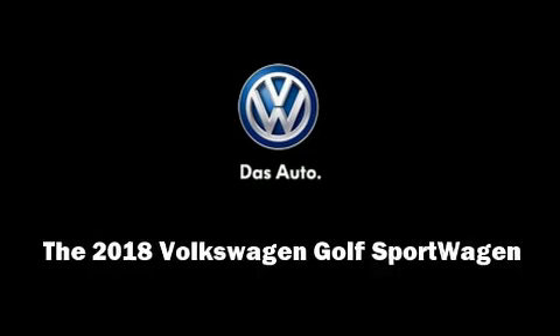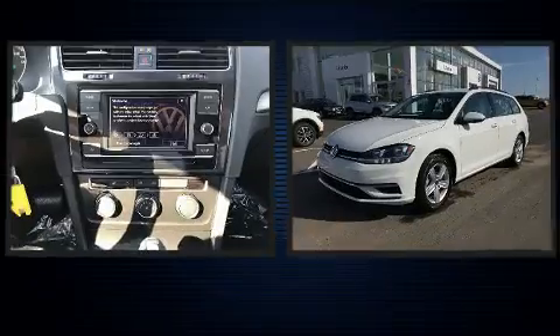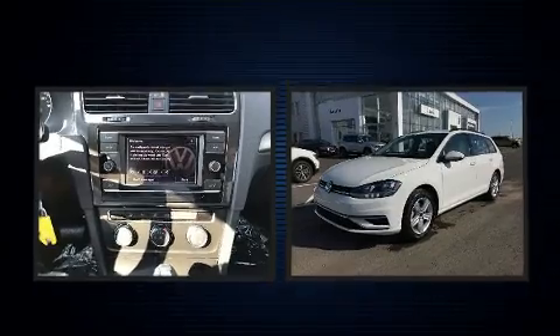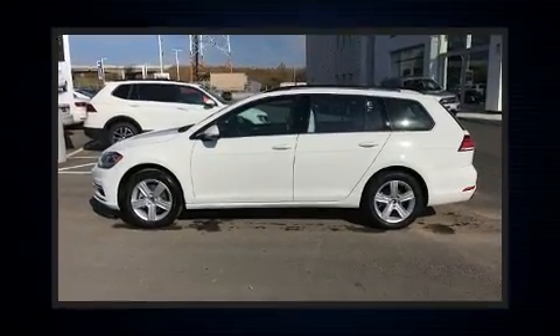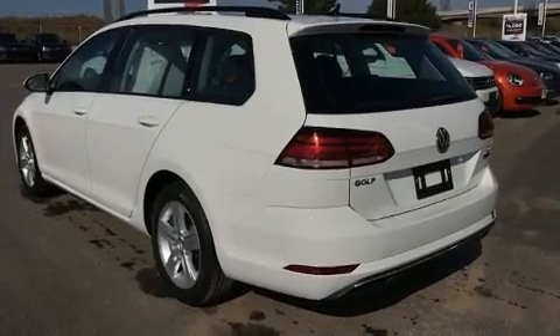You can expect a lot from the 2018 Volkswagen Golf Sport Wagon. This four-door, five-passenger wagon stands out among competitors in its class. Under the hood, you'll find a four-cylinder engine with more than 170 horsepower.